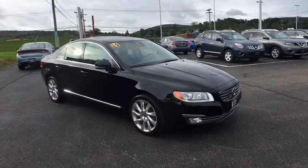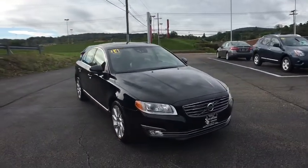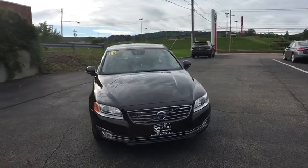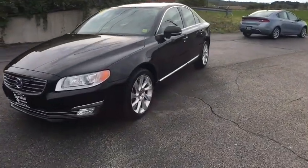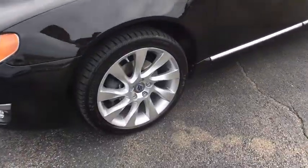The 2014 Volvo S80. In an S80, intelligence creates its own momentum. It's fast, comfortable, and roomy. The Volvo S80 is Volvo's flagship sedan.